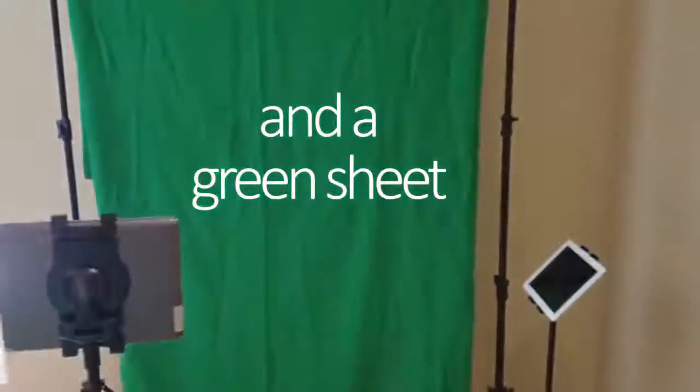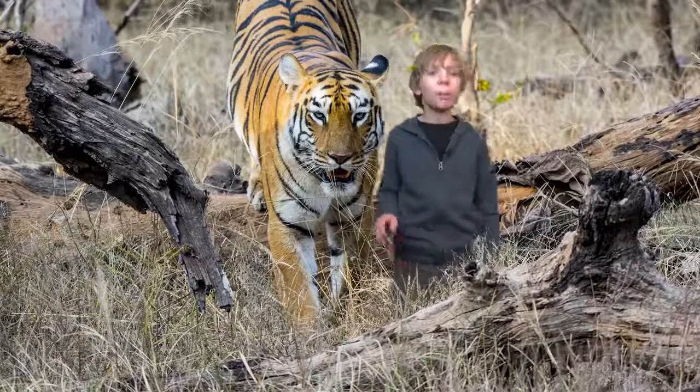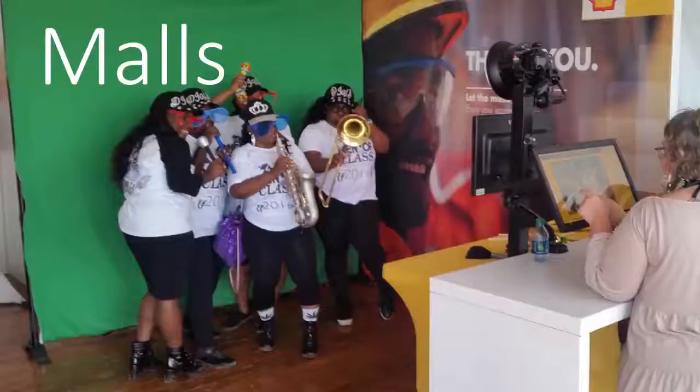iMuse works in a wide range of setups — from a simple green bed sheet to professional portable kits, or as an always fresh, permanent attraction at arenas, malls, or bars.